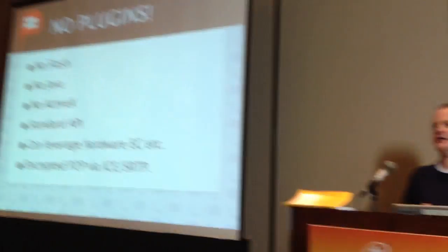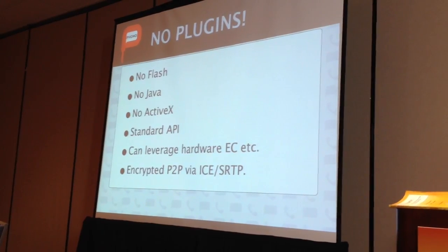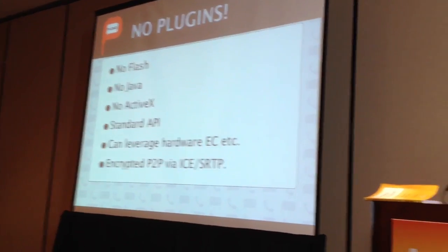The key thing is there are no plugins. This is part of the browser — it's built in. We're not using Flash, we're not using Java, we're not using ActiveX, and it's a standard API. So once the thing's settled you'll be able to rely on it being in every browser, hopefully compatible. And because it's built in, it can leverage the resources of the machine — so if there's echo cancellation built into the hardware it can take advantage of that, in a way that Flash always struggled to do.